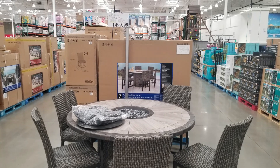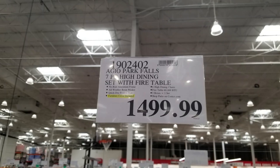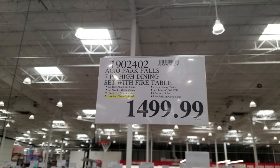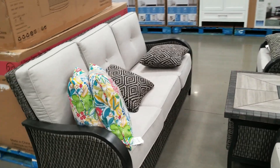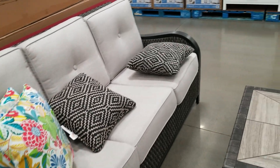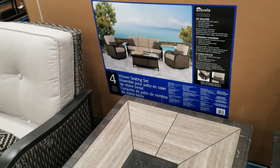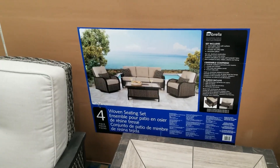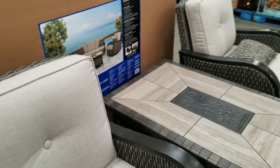Next up is another furniture set — really pretty nice. This one's more of a smaller set at a slightly lower price. It features nice lounge chairs and a big comfy couch. These are all really nice outdoor furniture pieces you can have for your patio, pretty tough weather-resistant materials.